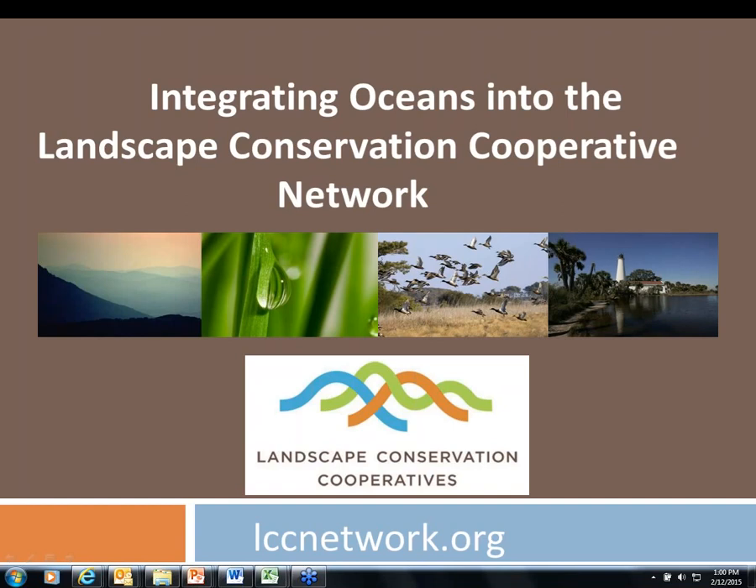Good afternoon and good morning to everybody on the webinar. This is Lauren Wenzel from the National Marine Protected Area Center, and we're very happy to be hosting this webinar today, along with our partners at EBM Tools Network and Open Channels. Thanks also to Joanne Landers here at NOAA, who's done a lot of legwork in pulling the webinar topics together.